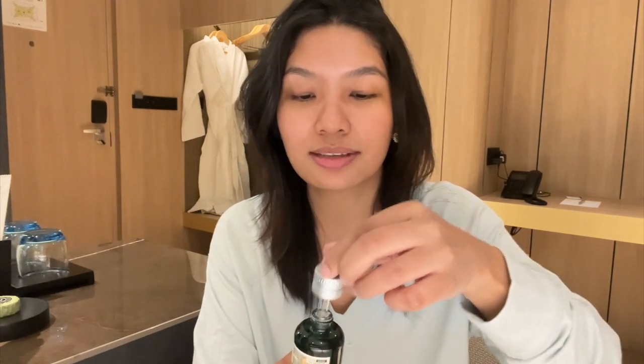This next one is basically the star product of their range — this is the daily serum concentrate. It is enriched not only with leontopodic acid but also with peptides. What this does is protect the skin barrier from fine dust settling onto the skin and basically strengthens it all the same. I am very curious to see how this works — as you guys can see, this serum concentrate is a little bit more thick in formulation.